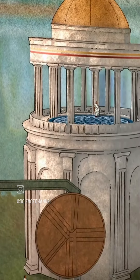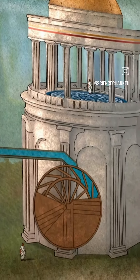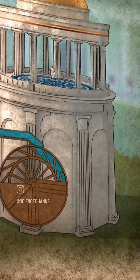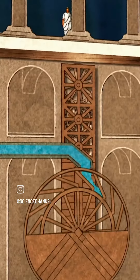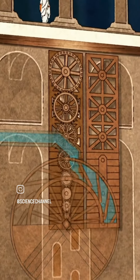The water feeds a huge water wheel two stories high. It turns night and day with the constant flow. Connected to the wheel are a series of cogs and gears. These transmit the force of the water up towards the rotating floor.